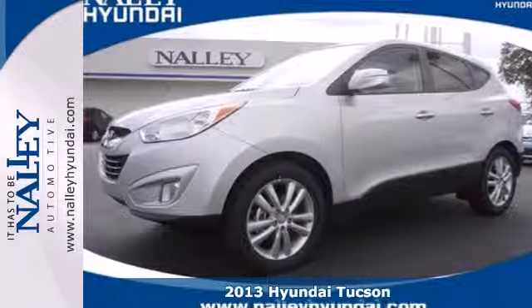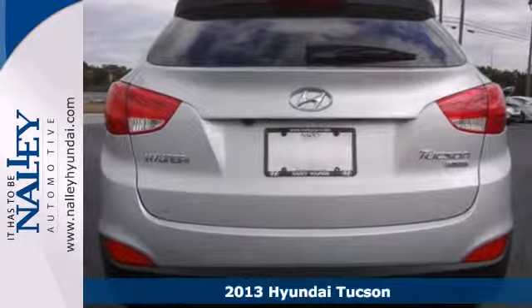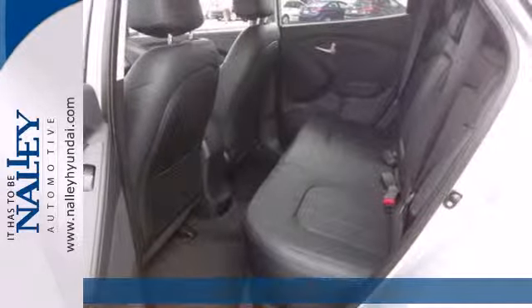It's a 2013 Hyundai Tucson. With size and value in its corner, this compact crossover is a solid contender in a rather crowded class.